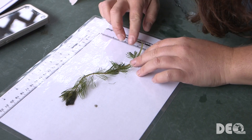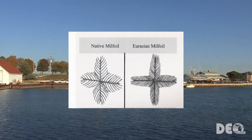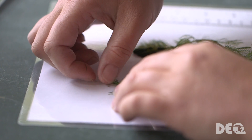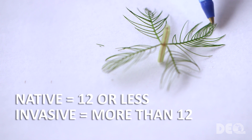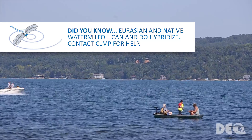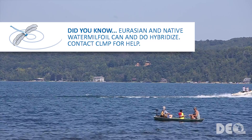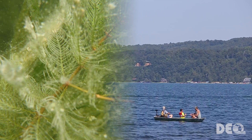The easiest way to tell milfoil from other plants is to look at the leaf. There are usually four leaves at each node of the plant. Looking at one leaf, it resembles a feather or a child's drawing of a Christmas tree — no other plant has a leaf of this shape. Once we have determined that it is milfoil, count the number of leaflets on one side of the leaf. Eurasian Water Milfoil will have more than 12 leaflets, and native milfoils will have 12 or fewer. The native and Eurasian Milfoil can and do hybridize, displaying physical features of both species, and the only way to identify a hybrid milfoil is genetic testing.